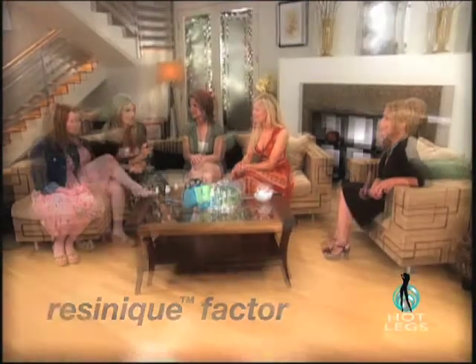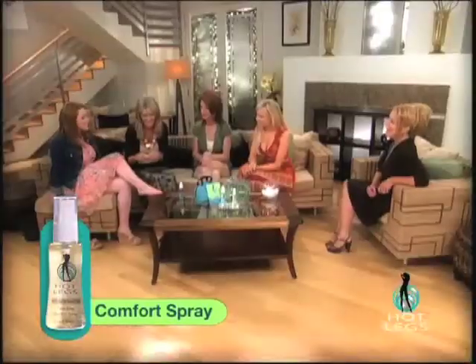You find Hot Legs to be the fastest, easiest way. It's our exclusive revolutionary Resonic Factor in Hot Legs. Let me explain the three steps. I guess that's why they say it's cool to look hot. Absolutely.